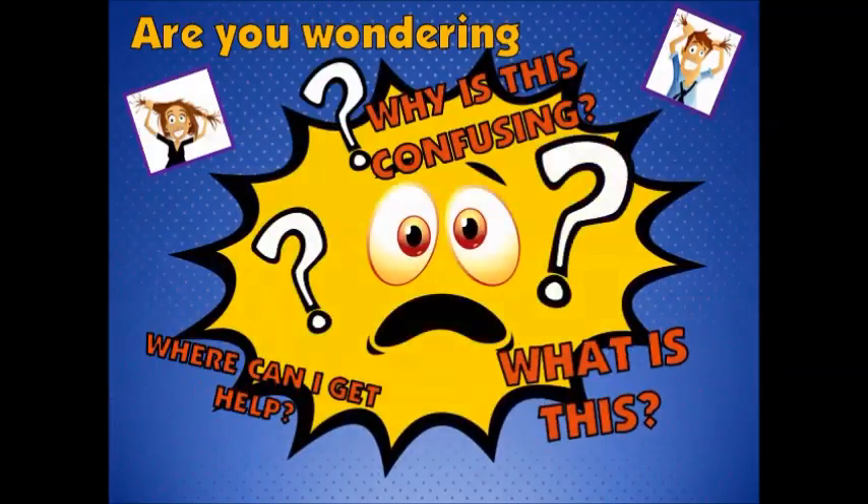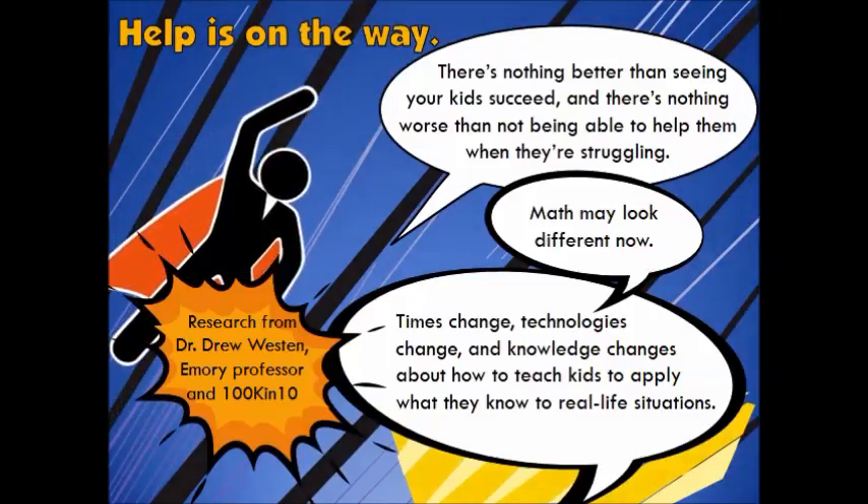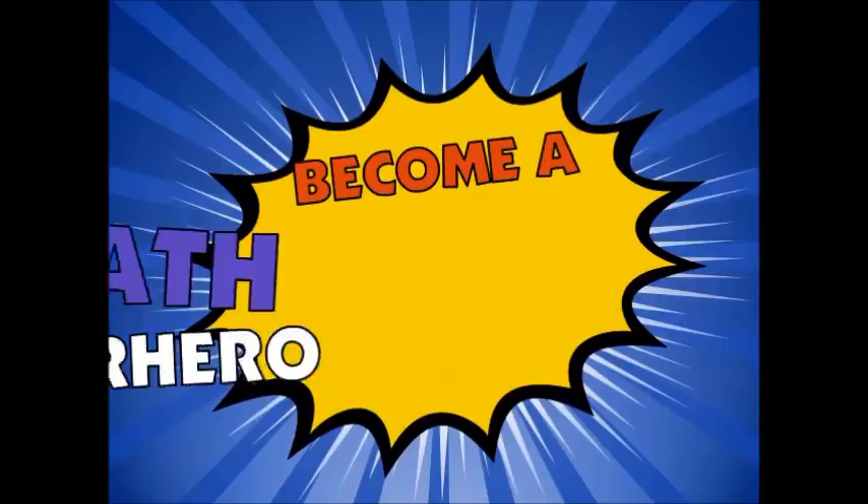Are you wondering: why is this confusing? What is this? Where can I get help? Well, help is on the way. There's nothing better than seeing your kids succeed, and there's nothing worse than not being able to help them when they're struggling. Math may look different now — times change, technologies change, and knowledge changes about how to teach kids to apply what they know to real-life situations. This presentation will help you become a math superhero.